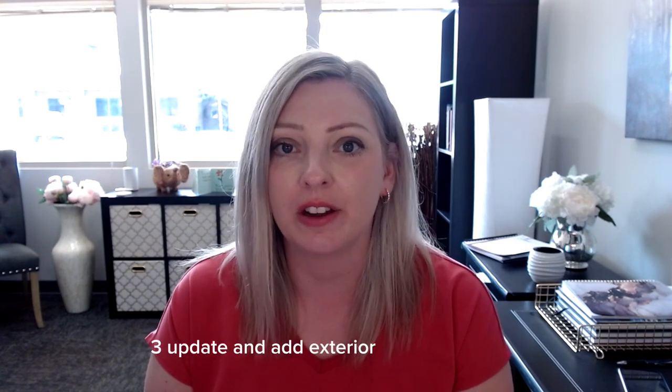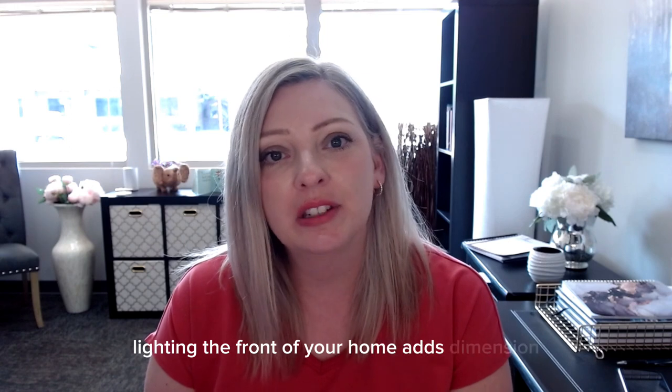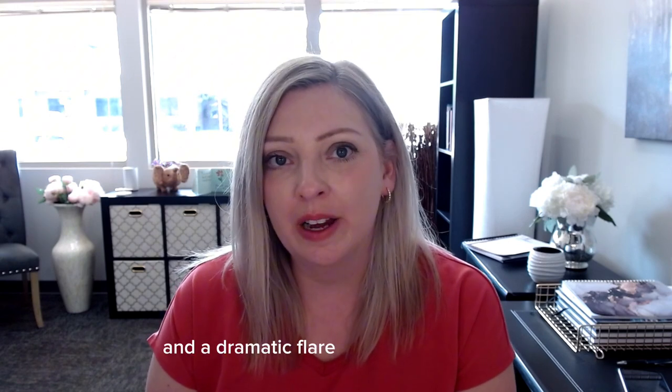Three: update and add exterior lighting. Add soft but functional lights to the entryway and sidewalk, and even the home's exterior if it's in your budget. Lighting the front of your home adds dimension and a dramatic flare to your curb appeal.